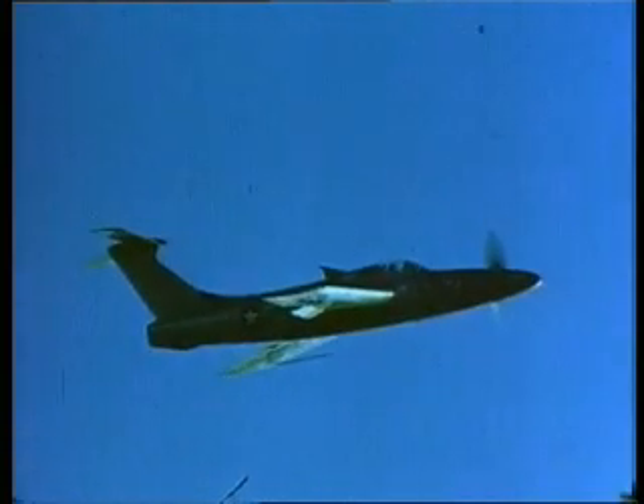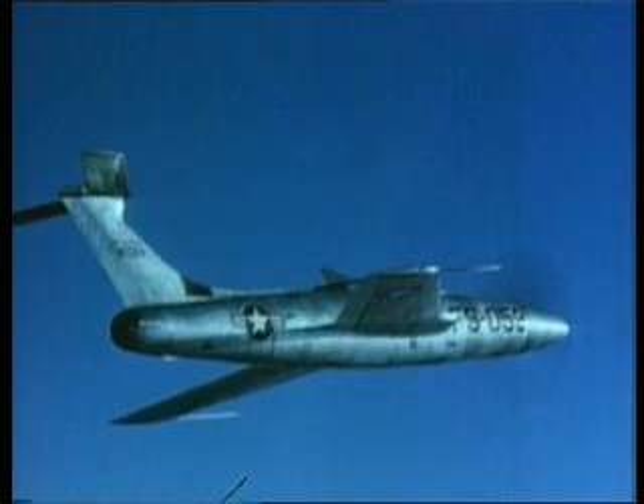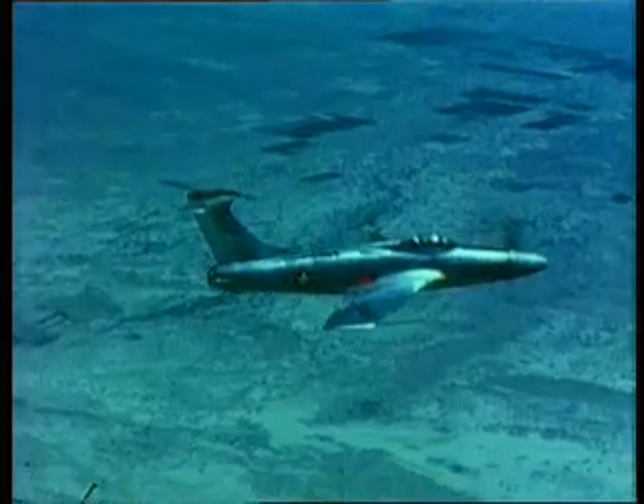A major limitation on propeller driven aircraft had already been recognised. At speeds nearing Mach 1 and then passing through it, different parts of the propeller would be simultaneously travelling at speeds above and below the speed of sound. The stresses involved are massive, and the whole area of propeller design and construction needed revolutionary changes to cope with the various loads that would be encountered.